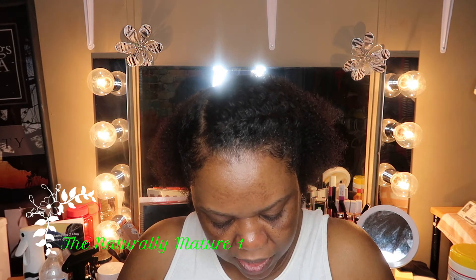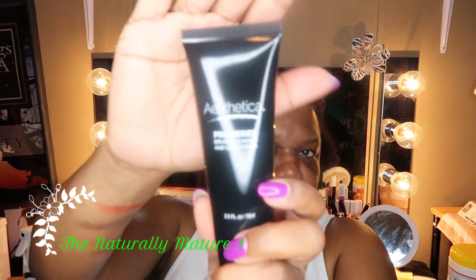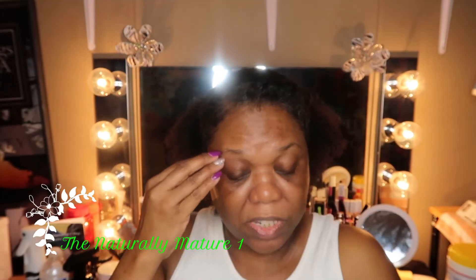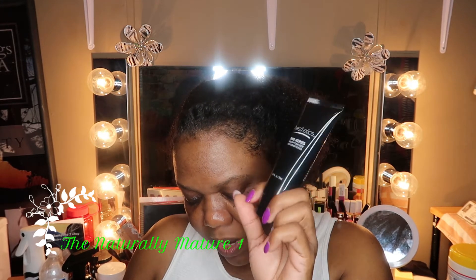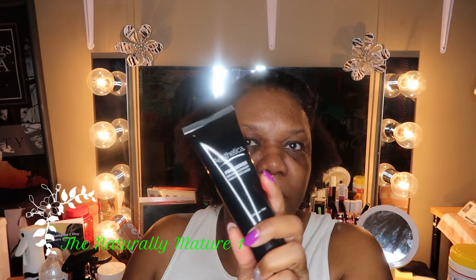Next they have a brush cleanser — I won't try to pronounce the brand name or I'll mess it up. It's the Pro Series Brush Cleanser and Conditioner, 2.5 full ounces. It prolongs the life of your favorite makeup brushes and is specially formulated to effectively remove accumulated makeup and dirt from your cherished makeup tools. MSRP $12.